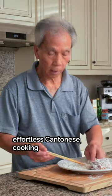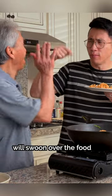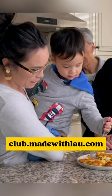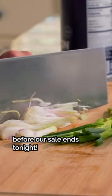As a member, you'll become a master of effortless Cantonese cooking for less than the price of takeout, and your family and friends will swoon over the food and memories you'll be making for them. Visit club.mailcloud.com or click the link in our bio to take advantage of this offer before our sale ends tonight.